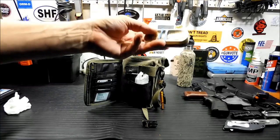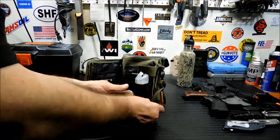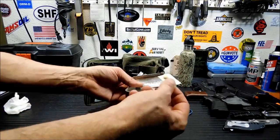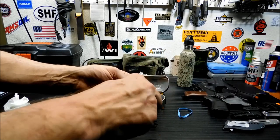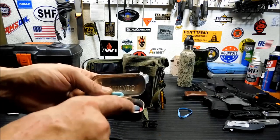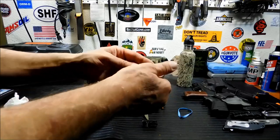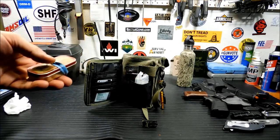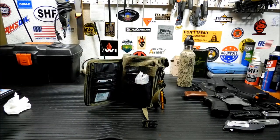Next up, a small Altoids tin that has all the stuff I take every day. I've got some Rolaids, a couple of allergy pills, some other allergy pills, some Tylenol, and some aspirin. Just basic stuff in case I feel an allergy attack coming on. I live out where there are a lot of horses and I'm really allergic to them — I can't get within 20 feet of them without sneezing.